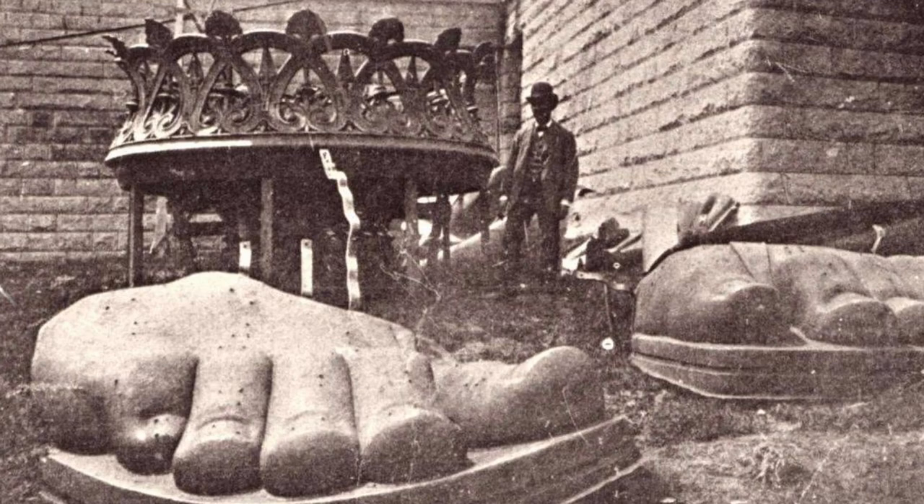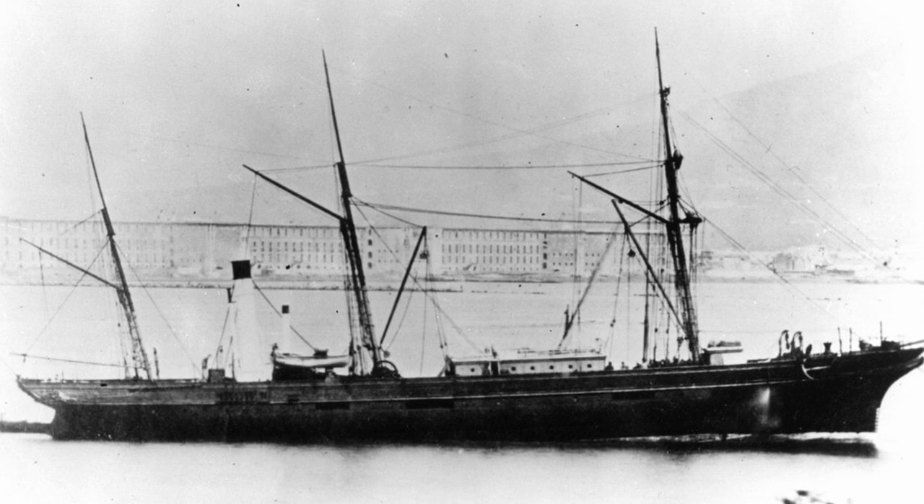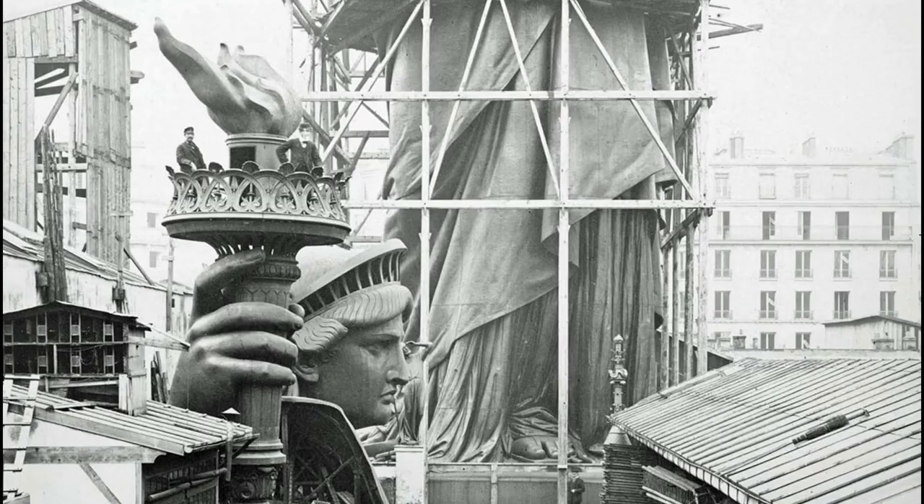he and his crew disassembled the statue into 200 crates and shipped it to the states aboard the French frigate Isaire. Once it arrived in 1886,